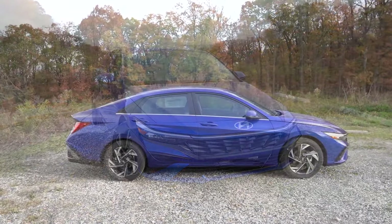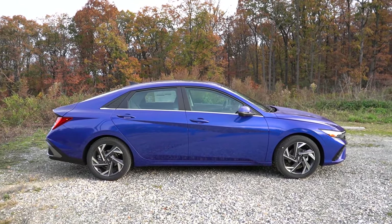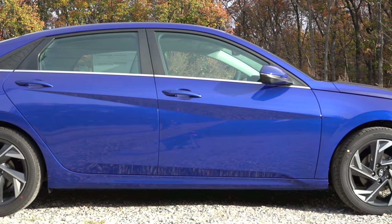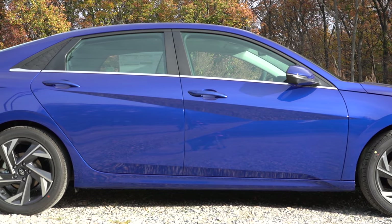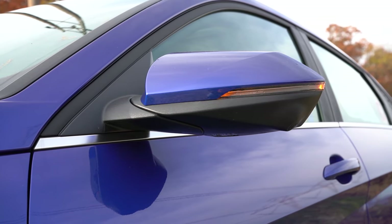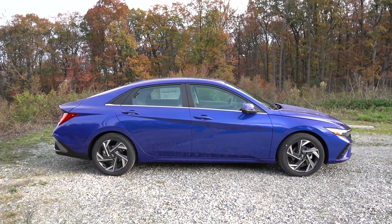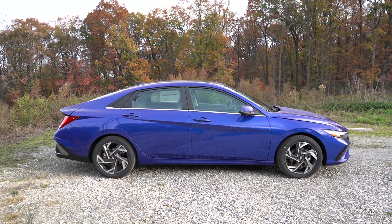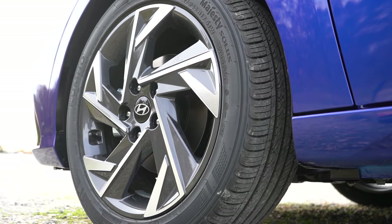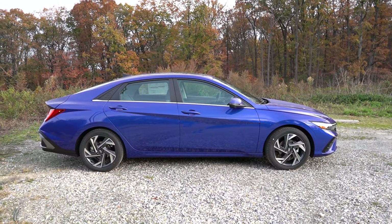Going around to the side: chrome belt line molding comes standard, and you've got those Z-shaped creases in typical Elantra fashion — something Hyundai also does on the Tucson. It definitely differentiates itself from the competition. Body color power-adjustable side mirrors come standard, heated and with LED integrated turn signals for the Limited trim. Wheel sizes are 15-inch alloys for the SE, 16-inch for the SEL, and 17-inch alloys for the Limited, though you can get 17s on the SEL with the convenience package.